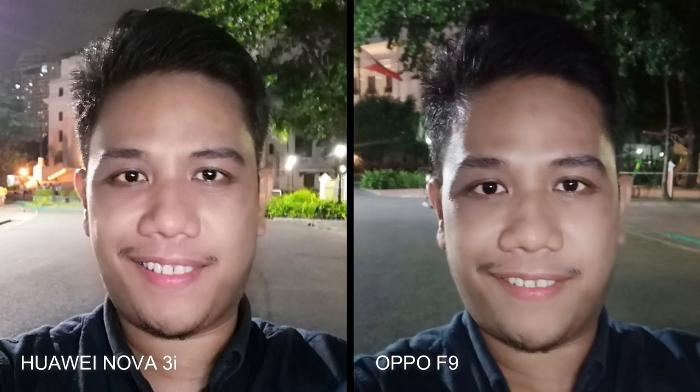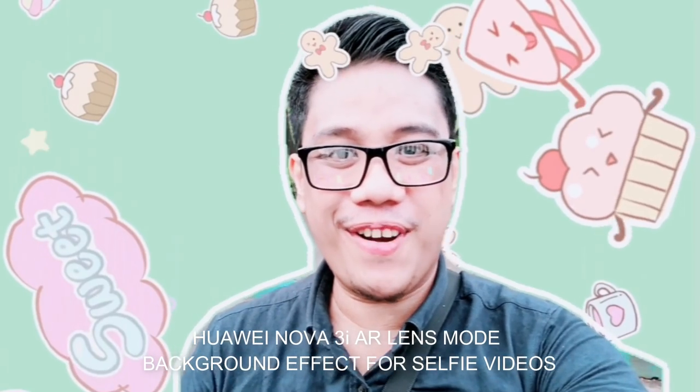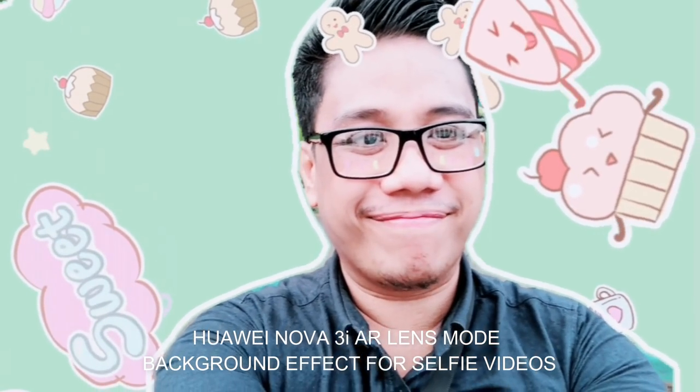These selfies were taken at night using screen flash illumination on both phones. The Huawei Nova 3i delivered the brighter photo while the Oppo F9 image looks slightly sharper. Both handsets let you add cool, cute, and fun AR stickers to your selfies, so it's pretty much a tie in that department. One clear edge that the Huawei Nova 3i has though is its AR lens section, which lets you add graphic background effects to your selfie videos.